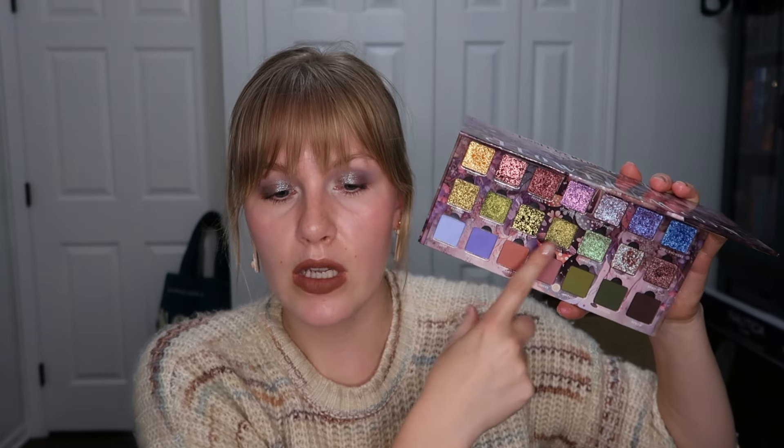I also have the Flower Moon palette from Ensley Rain. Mine looks a little different because I replaced two shades. I absolutely love this one. My one critique is that the three green shimmers are way too similar — they should have been differentiated more. But I do really love it and I'm not getting rid of it. I also love that they started including mirrors in their palettes — I use the palette mirrors, especially when traveling.